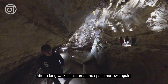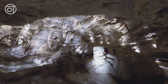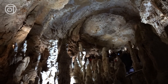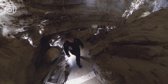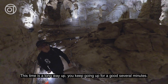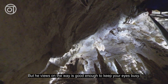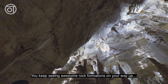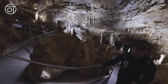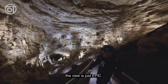After a long walk in this area, the space narrows again and we start to go up again. This time it is a long way up. You keep going up for a good several minutes, but the views on the way are good enough to keep your eyes busy. You keep seeing awesome rock formations on your way up. And when you turn back to see the place you passed, the view is just epic.